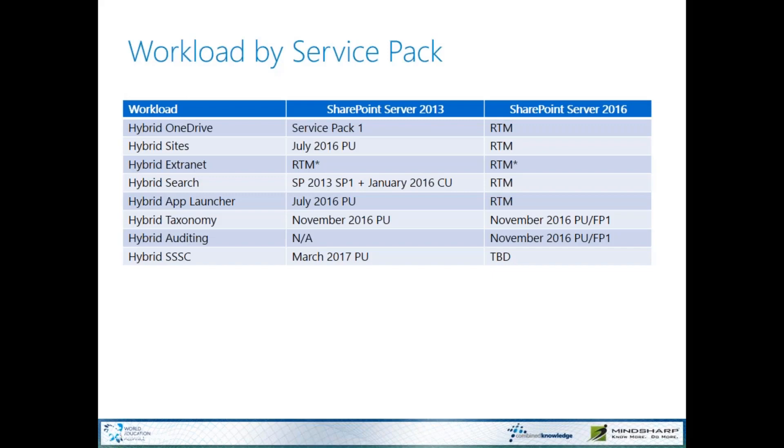When we get to hybrid self-service site creation, currently this has only been released for SharePoint Server 2013. Self-service site creation in a hybrid capacity is not currently available for SharePoint Server 2016, but we're looking for that date to be sometime later this year. It was just a bit more important for Microsoft to get that working in SharePoint Server 2013 first, since they have a much larger install base.